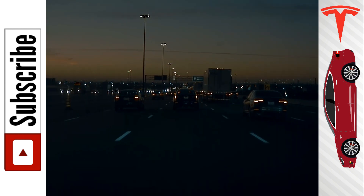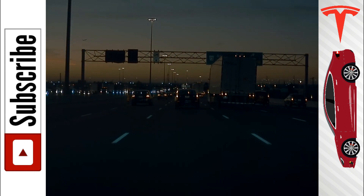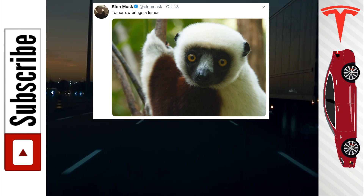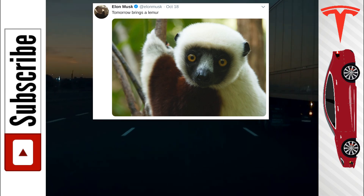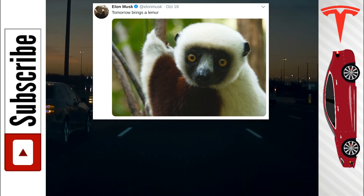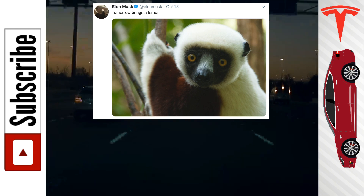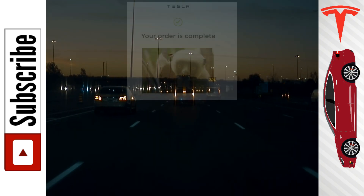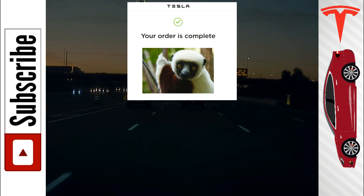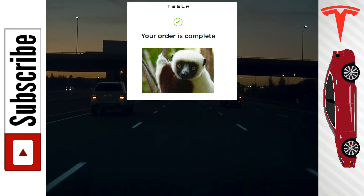So I want to talk about the mid-range Model 3. A few days ago Elon Musk tweeted a lemur and said 'tomorrow it's coming,' and at the time no one really knew what he was talking about. It was pretty cryptic, but it makes a lot of sense if you break up the word — 'le' is 'the' in French and 'mer' is like 'mr' — so it's like 'the mid-range.' It's a pretty clever play on words. If you actually order the mid-range Tesla Model 3, they put that same picture that Elon Musk tweeted on your order confirmation screen, which is really clever.